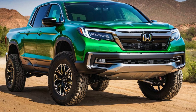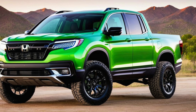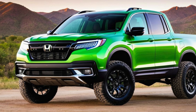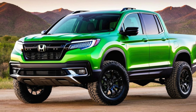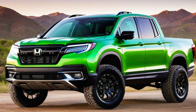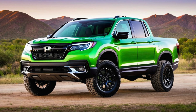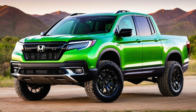Updated exterior design — bold and refined. The 2025 Honda Ridgeline is expected to receive a bold exterior redesign that will give it a tougher, more truck-like appearance while maintaining the sleek and aerodynamic lines that Honda is known for. The front end will likely feature a larger, more prominent grille with a new Honda emblem, flanked by redesigned LED headlights that are sharper and more aggressive. A sculpted hood and a rugged front bumper are also expected, contributing to a more robust and adventurous look.